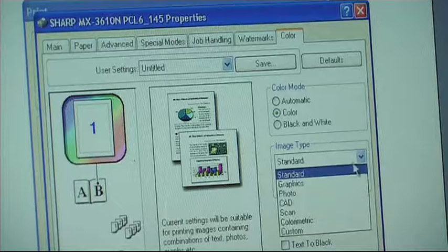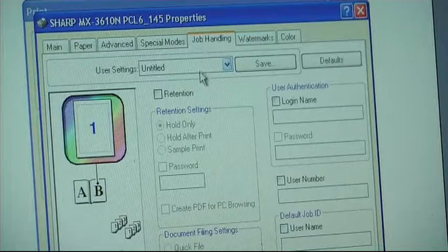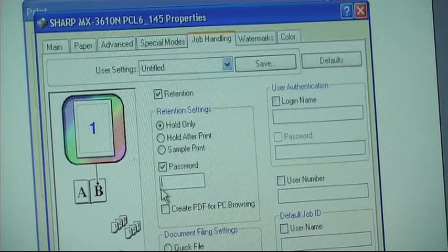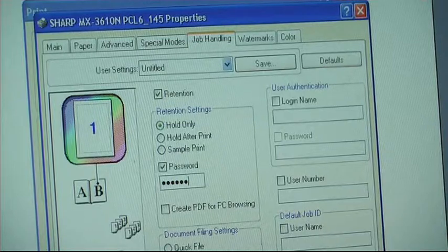The latest machines offer a highly requested feature whereby users can print directly to the machine's internal hard drive, where the document is stored and released at a later time under a secure code. This radically improves document security, reduces wastage and ultimately increases office efficiency.